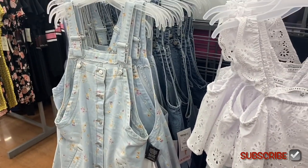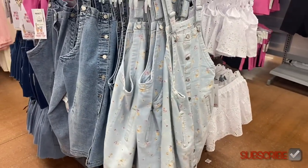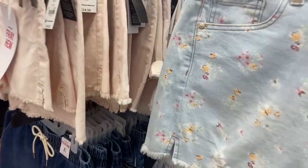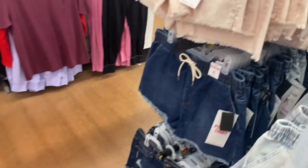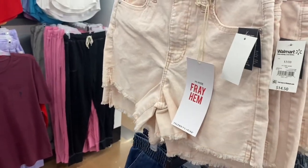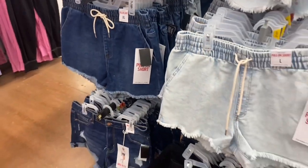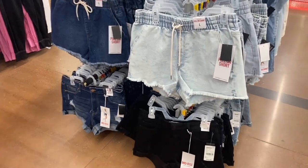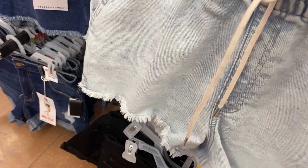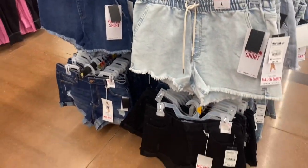A lot of these shorts are new — $14.50. There's the floral print shorts; they might have just gone back in stock because they were so popular. You can get ribbed frayed acid wash, and now you can get them in pink — looks like corduroy or ribbed. They also have pull-on style shorts, probably the same price. No Boundaries is about $12.98 this season and Celebrity Pink is $14.50.